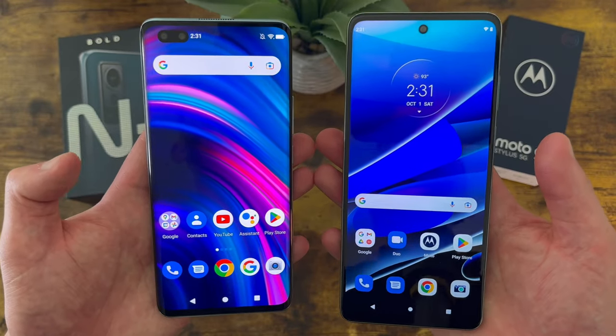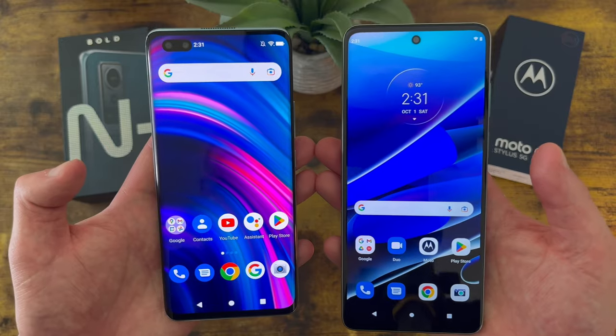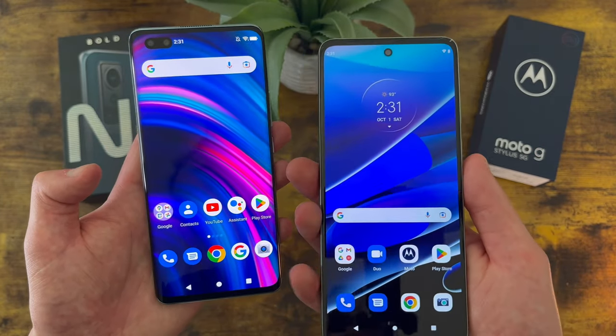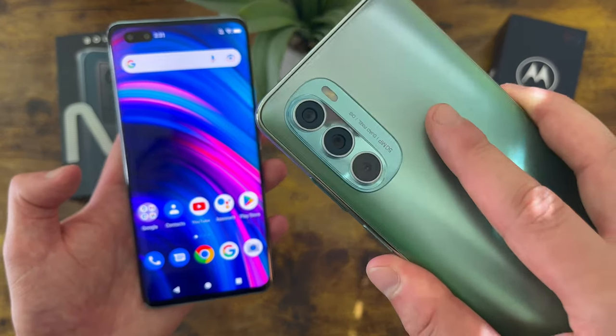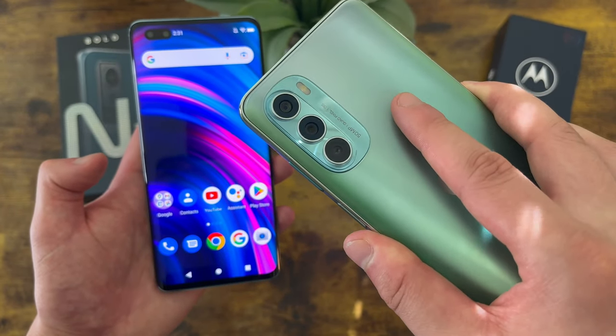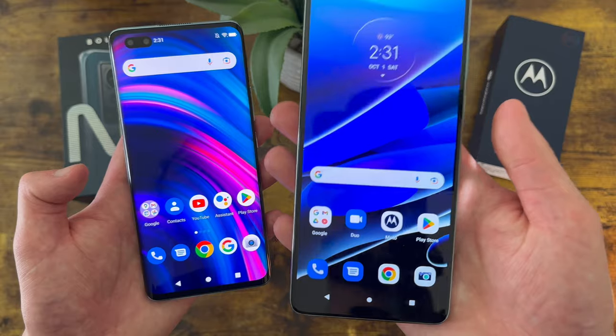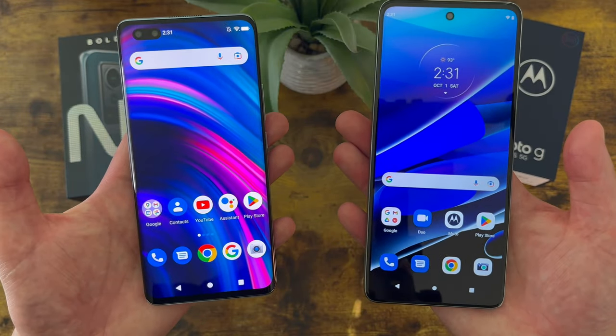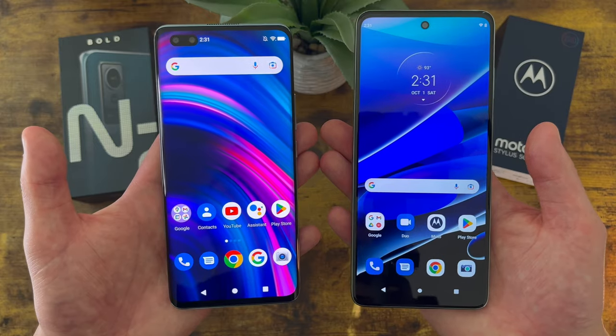As far as features go, both phones have pretty much everything, including an ultrawide camera and a macro camera. It's interesting to see the Moto G Stylus 5G actually has the ultrawide and macro camera combined — this and the 4G version are the only ones I've seen do that, but in general it does work pretty much the same. So as far as features go, you're not going to go wrong with either phone, but the quality is a bit of a different story.